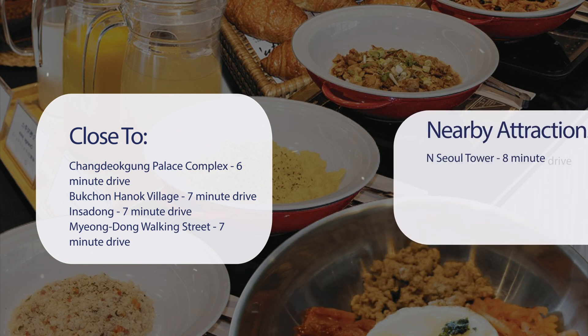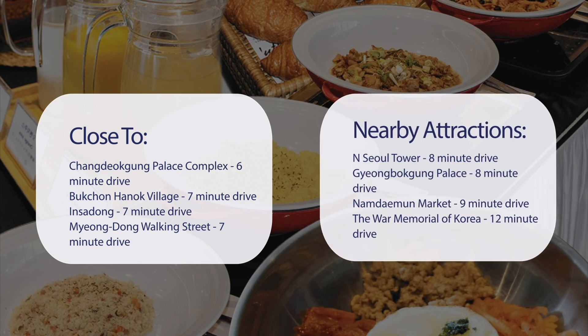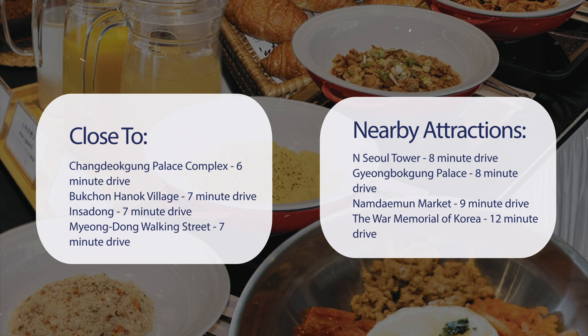Also close to attractions like N Seoul Tower, 8-minute drive. Gyeongbokgung Palace, 8-minute drive. Namdaemun Market, 9-minute drive. The War Memorial of Korea, 12-minute drive.